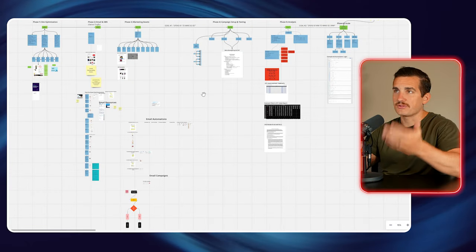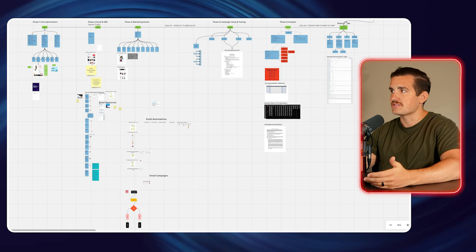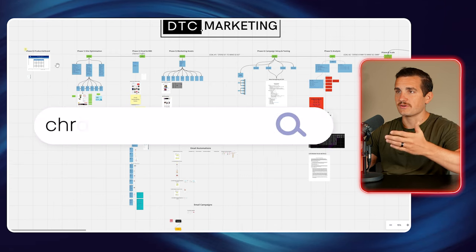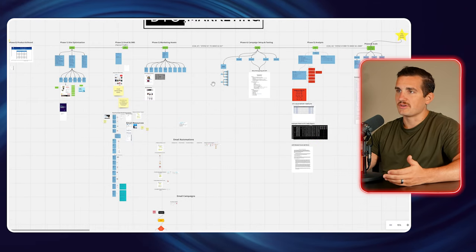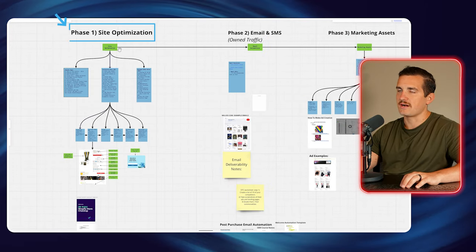I've been getting a lot of comments asking how it is that we're growing the store so quickly. To show you what I'm doing, I put together this Miro board, which breaks down each of the six steps. You can get this guide completely for free just by going to chrishackman.org/miro. At a high level, what it really comes down to is your site optimization — we have a high converting Shopify store that I'm going to share with you in a second.